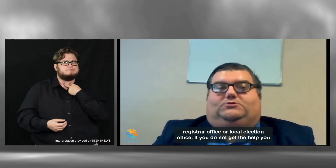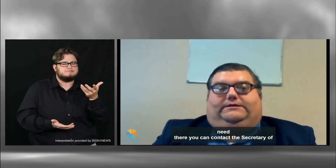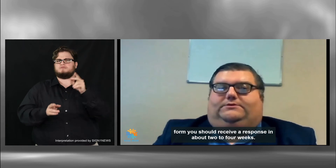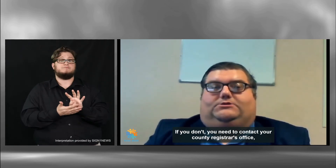If you have problems registering to vote or additional questions, contact your county's Registrar office or local election office. If you do not get the help you need there, you can contact the Secretary of State Elections Office at (404) 656-2871. After you submit your voter registration form, you should receive a response in about two to four weeks. If you don't, contact your county Registrar's office to follow up on the application you submitted.